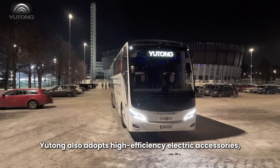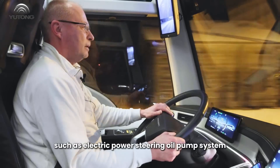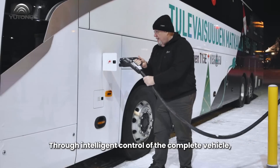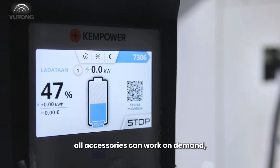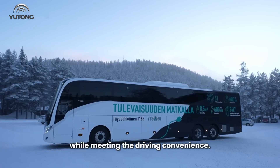Yutong also adopts high-efficiency electric accessories, such as electric power steering, oil pump system, and electric air compressor. Through intelligent control of the complete vehicle, all accessories can work on demand, which further saves energy consumption and extends driving range while meeting driving convenience.